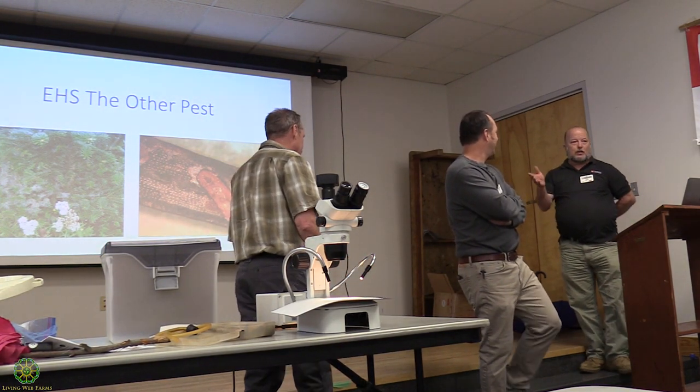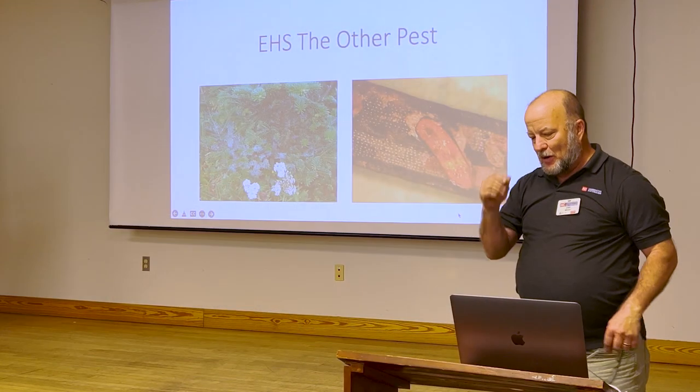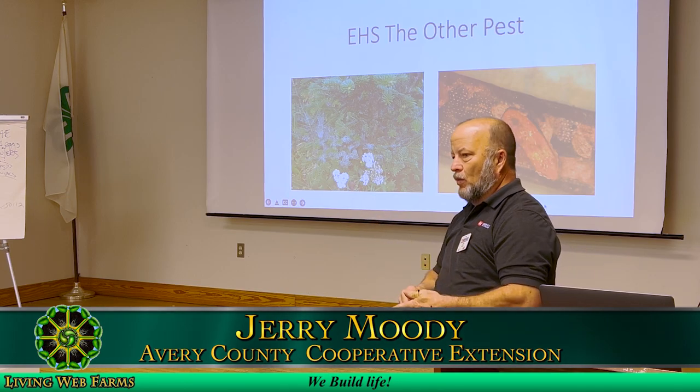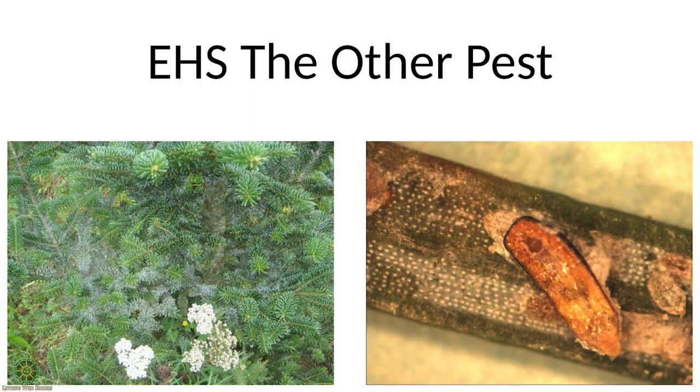Scale wasn't really a problem until we got hemlock woolly adelgid. In Avery County, you used to be able to walk across the county never stepping out of Fraser fir fields, and at the same time never stepping out of hemlocks. When hemlock woolly adelgid came in — I found our first tree with it in 1997 at Grandfather, near the parkway at Christus Country Store in Panola — within two weeks there were two locations with it, and within about a year every location checked in Avery had it. At about that same time, scale started becoming a major problem.